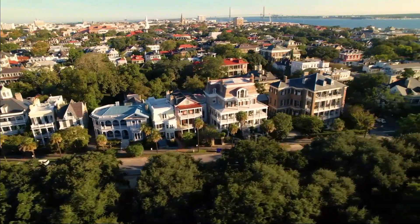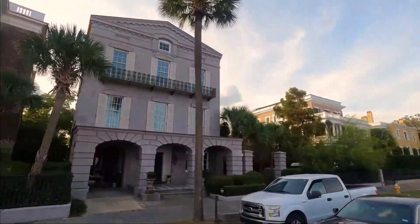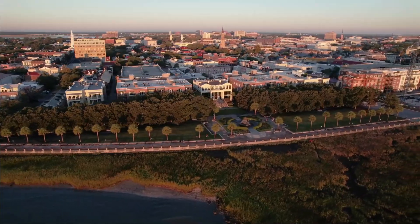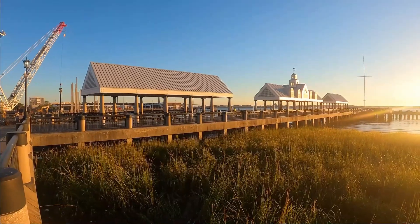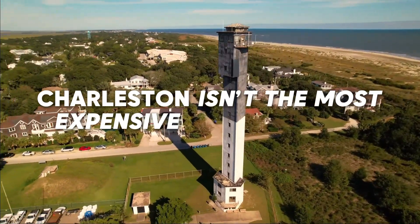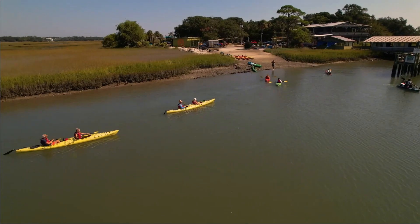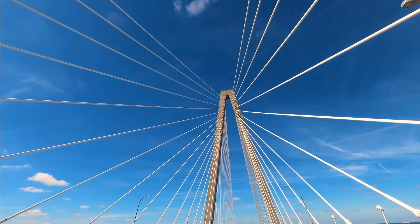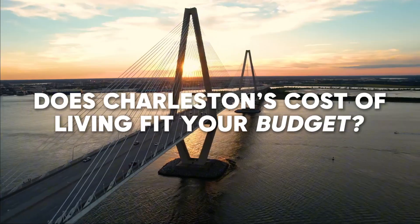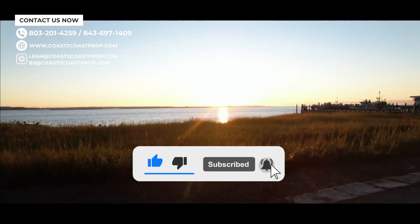Now that we've broken down all these costs, let's answer the big question: is Charleston really that expensive? When compared to other cities in the Southeast like Atlanta or Charlotte, Charleston's cost of living is higher, especially when it comes to housing. But keep in mind, you're paying for the lifestyle — the beaches, the history, the amazing food. Charleston offers a unique blend of Southern charm and coastal living that's hard to beat. At the end of the day, Charleston isn't the most expensive city in the U.S., but it's also not the cheapest. If you're thinking about moving here, it's crucial to budget carefully and prioritize what's important to you, whether it's living close to the beach or saving more on rent by living further inland. So what do you think? Does Charleston's cost of living fit your budget? Let us know in the comments below. And if you're ready to make the move or just want to learn more, don't forget to hit that subscribe button for more Charleston insights and tips.